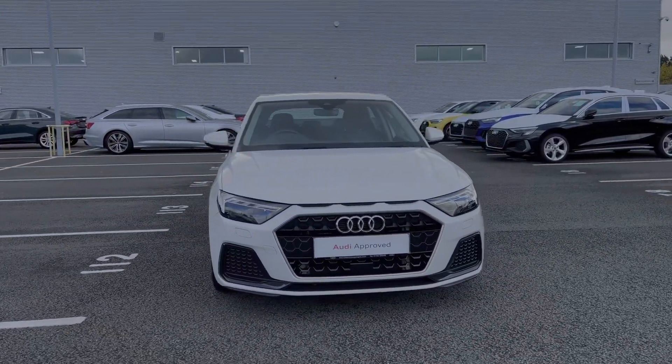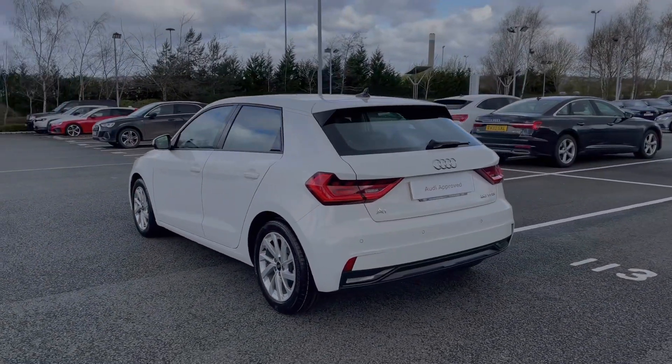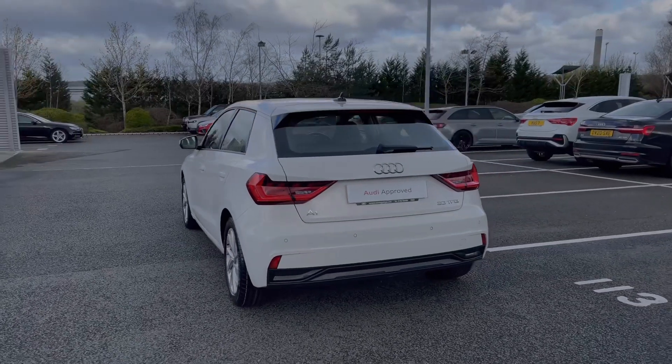This particular Audi A1 does come finished in the Cortina White paint finish, and at the time of recording this video, this vehicle had covered just over 15,290 miles.